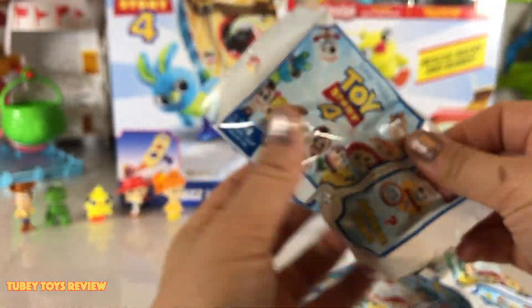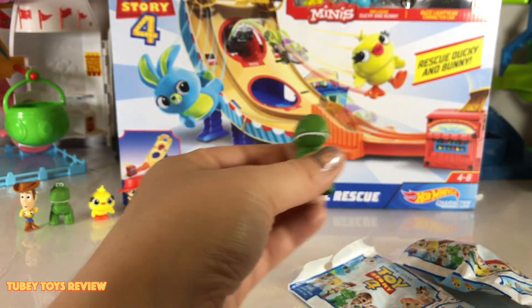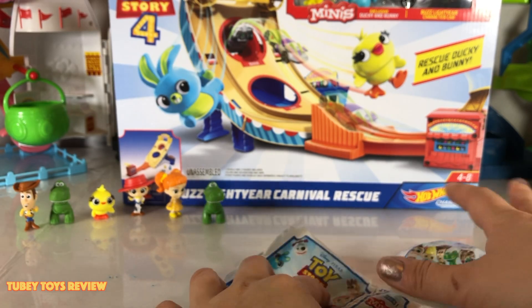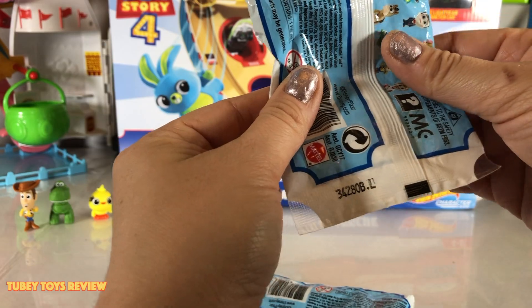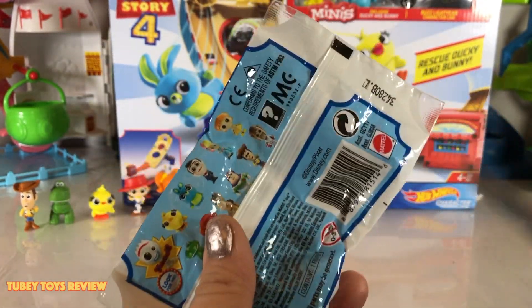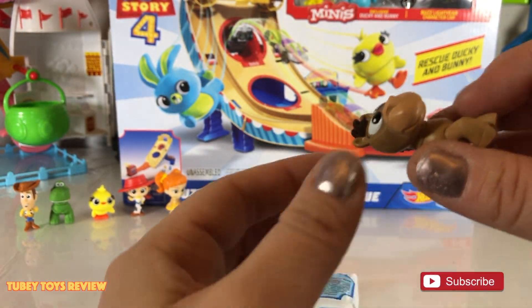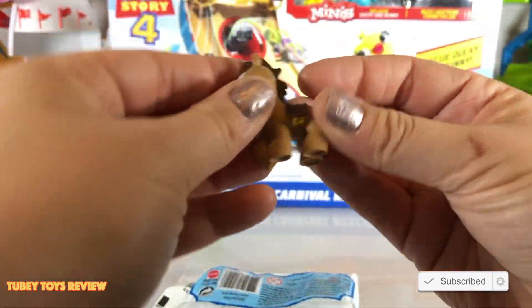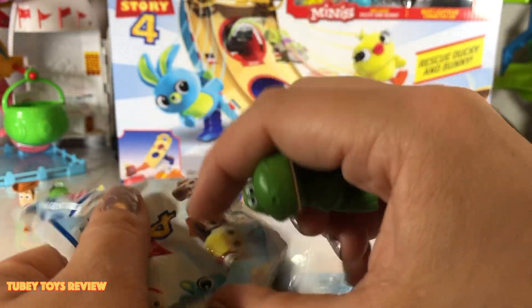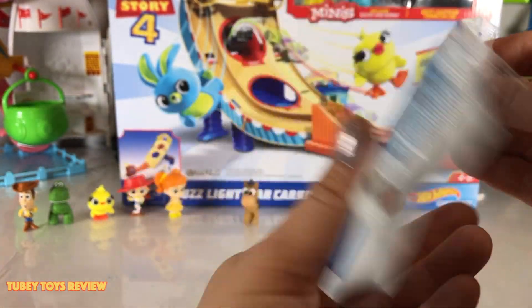All right, how many more do we have left? We have three left. This is letter I and we have Rex — the dinosaur — lots of duplicates. We have two more to open: letter G and letter L. Let's do L for love — or like! Can you give this video a like? Let's see who's in letter L — it's Bullseye! Awesome. We have one more to go and we still haven't found Forky yet — please be Forky!